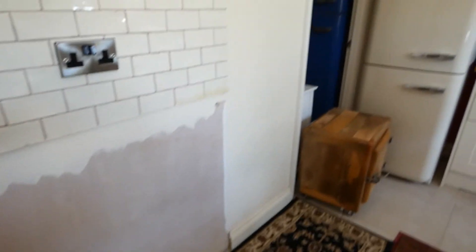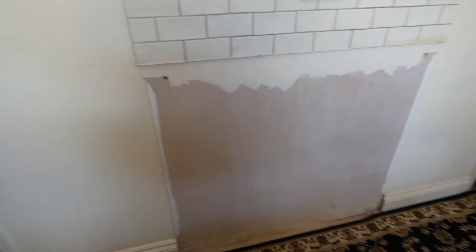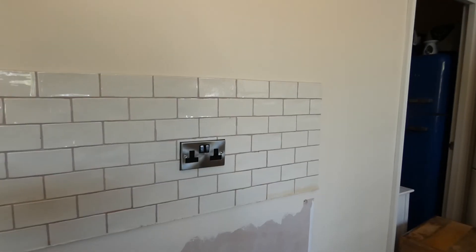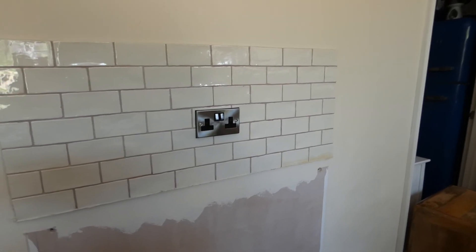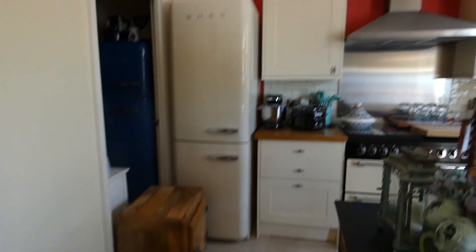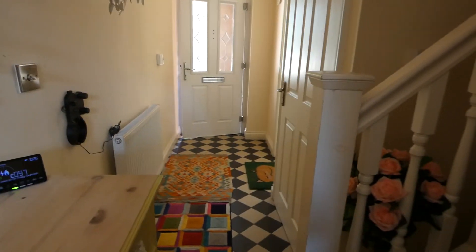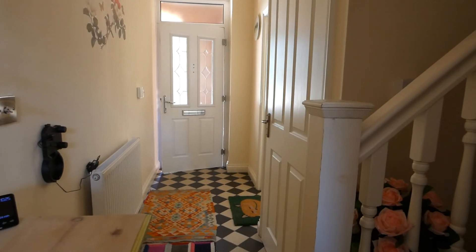Anyway, that's the situation today and I'll come back and show you how this wall looks when the dresser is there and it's a little bit tidier, because at the moment it's all a bit of a mess in here. I'll be back later — okay, bye bye.